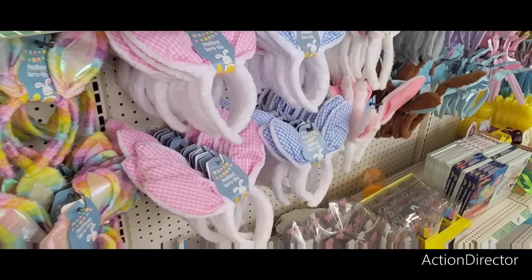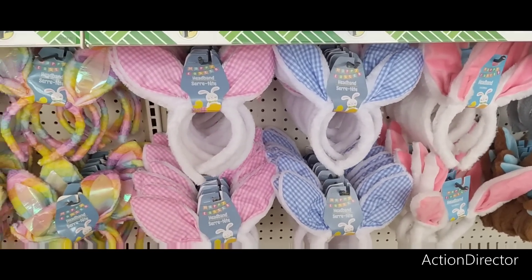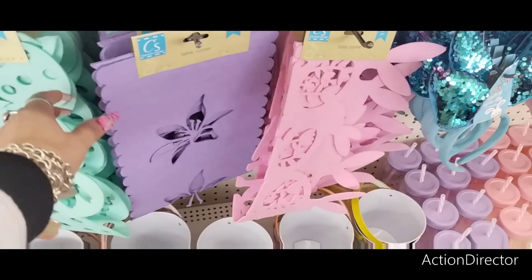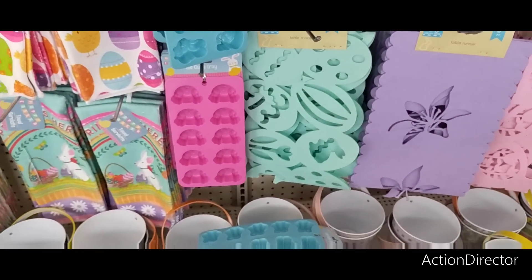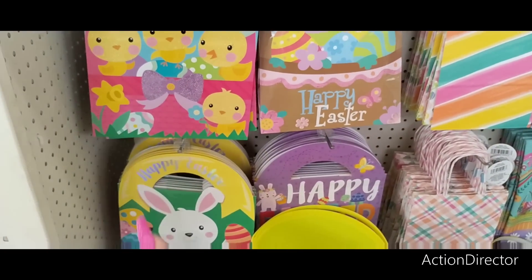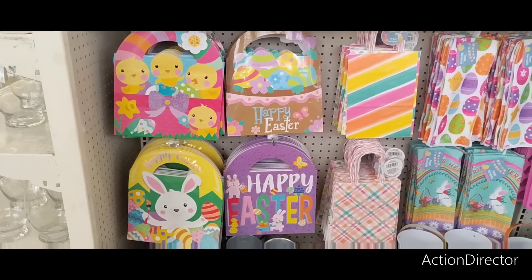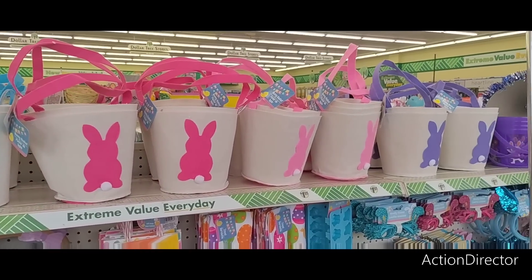They have cute little Easter headbands in pink and white gingham and blue and white — these will actually fit a Cabbage Patch Kid's head, good idea. Also rainbow, iridescent, pink, blue, yellow, felt, and sparkly styles. They have table runners — oh, they have a third one I didn't see before in purple. They also have molds and cute textiles. Then these cute bags with Easter plaid and stripes in blue, pink, and lavender — you get two bags.